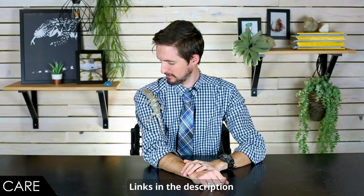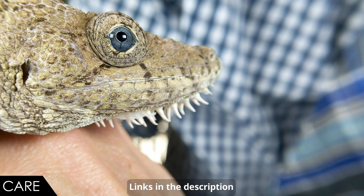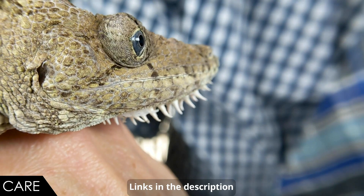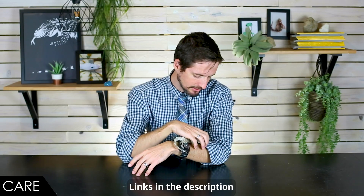For care, we give the Cuban false chameleon a four out of five. The biggest key is hydration — if you give them a water bowl, they may never recognize it as water and could die of dehydration even with a huge bowl sitting there. What they need is dripping water. A drip system is the easiest solution, though you can also poke a small hole in a butter dish and do it manually each day. Misting occasionally helps too.